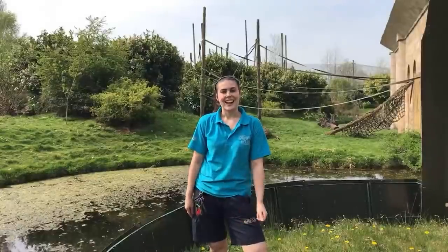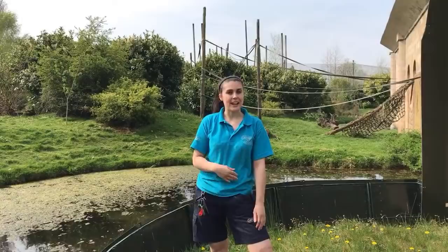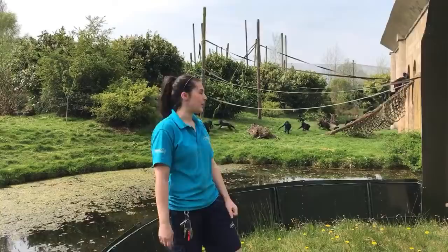Hi everyone and welcome back to Chester Zoo's virtual tour. I'm with the Sulawesi macaques. My name's Holly, I'm one of the primate keepers here. As you can see, we've just let our group of Sulawesi macaques out.